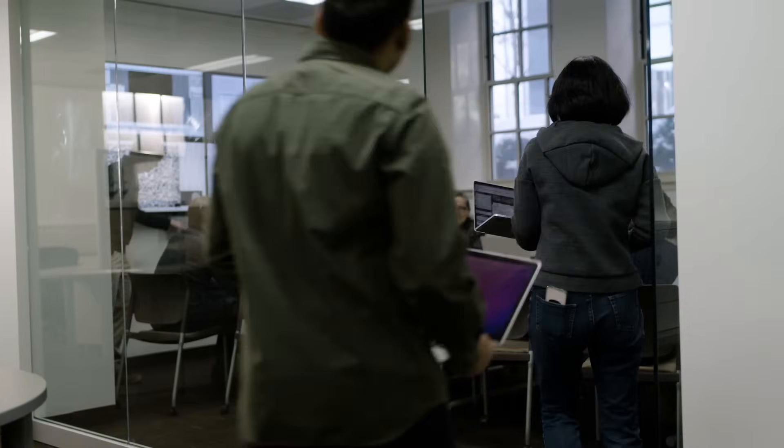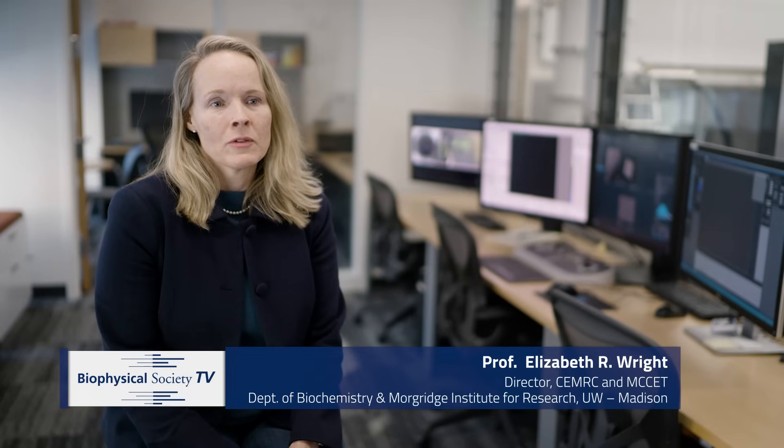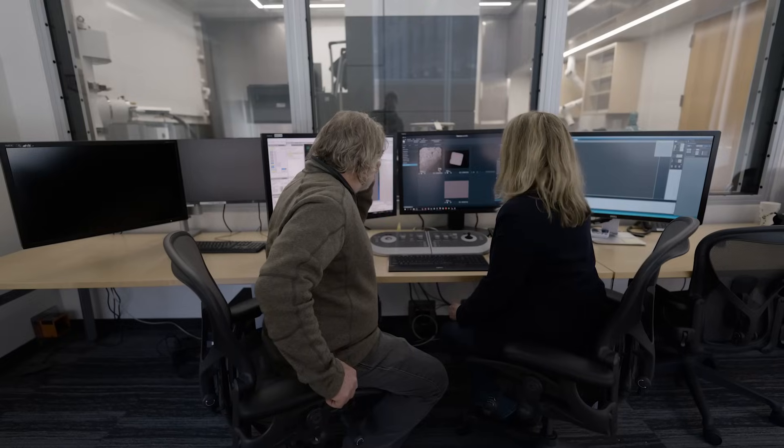The cryo-EM research center at UW-Madison is a state-of-the-art facility that supports users from industry, academia, and government labs to do all forms of cryo-EM. We're really fortunate that we have two centers here. The first center, the CEMRC, is a department-run facility. The department invested in the microscopes and we run that as a service to our department and the rest of the university. It has cryo-EM capabilities in both single particle cryo-EM and tomography.